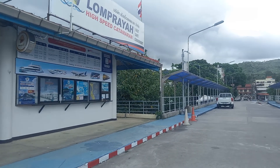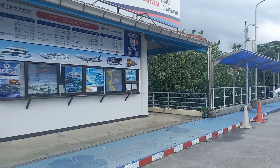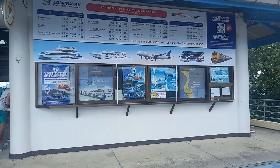Hi, welcome to Koh Samui. We just got off the van at the Nathon Pier. This is the high-speed boat for Lampraya.